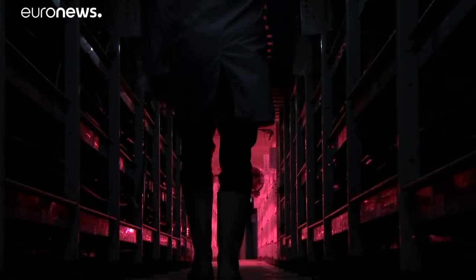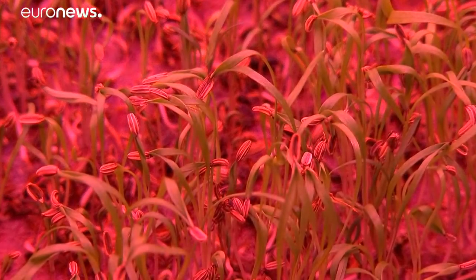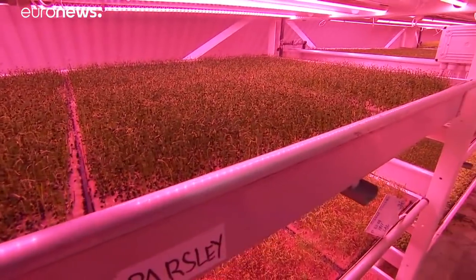In a world where climate and lifestyle are changing at a fast rate, growing food below the surface could become the new norm for city dwellers. Nikolai Miller, NBC News.